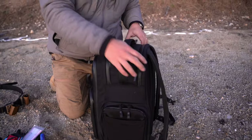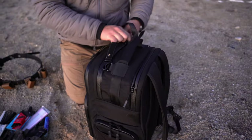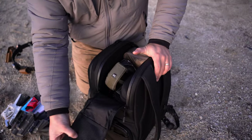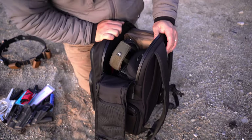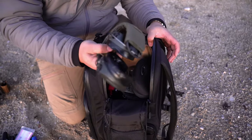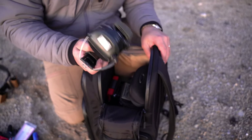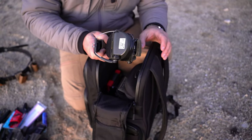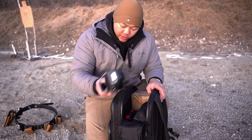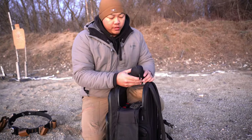Unzipping the top — it opens almost like a clamshell. There's another mesh pocket here if you want to stuff anything in there. Up top I have MSA Sordins for over-the-ear protection. Anytime I'm shooting rifle I like to run over-ears as well as in-ears, and for indoor ranges if I'm ROing open guns with big brakes I want over-ears too. MSA Sordins — great ear pro, highly recommend.